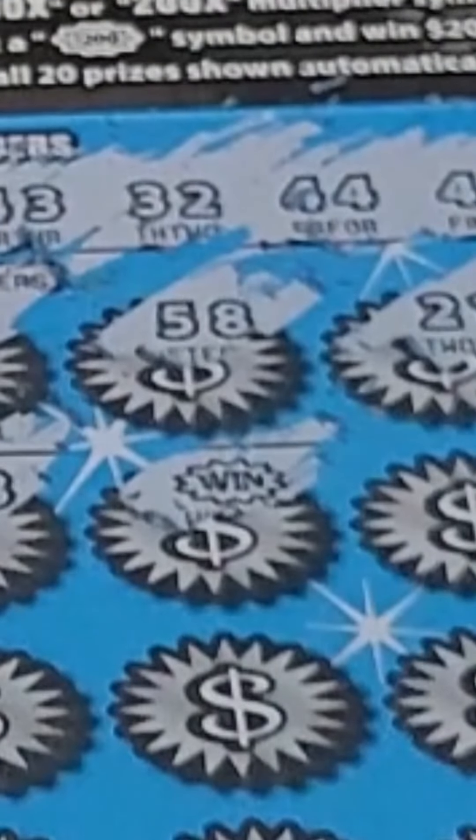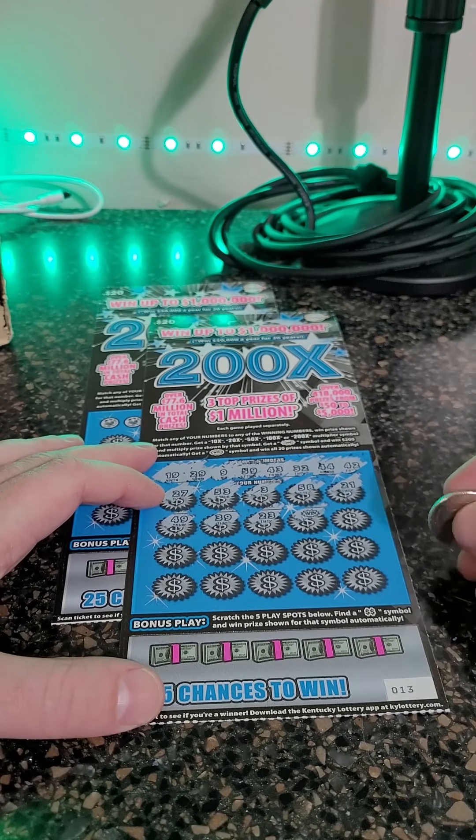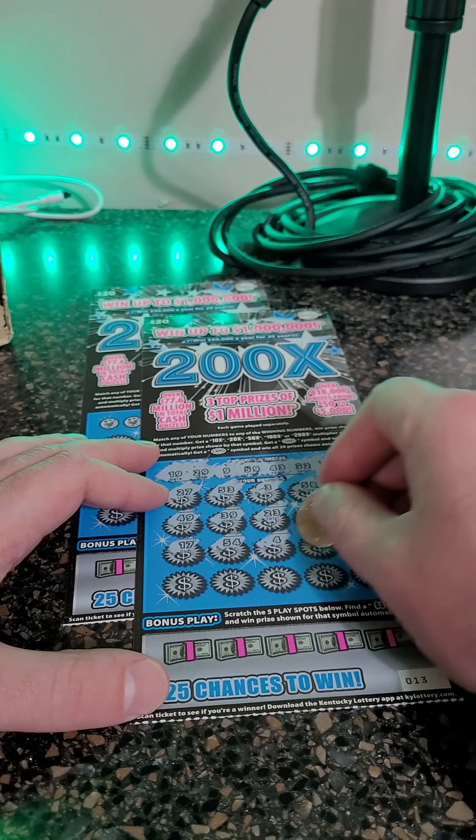Oh yes! We win all 20 prizes. Oh my gosh, we finally did it again guys. We have hit $500 on these tickets multiple times.